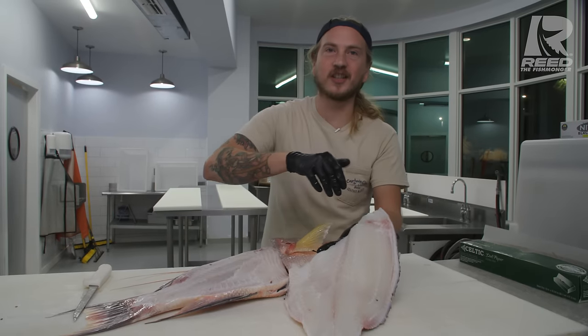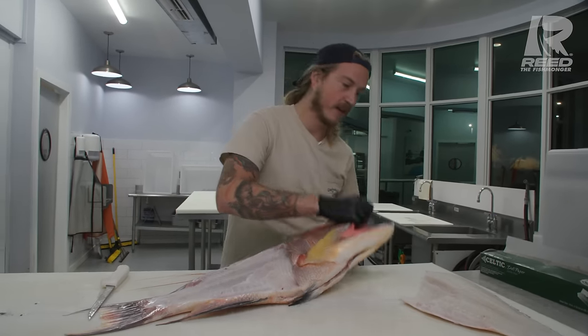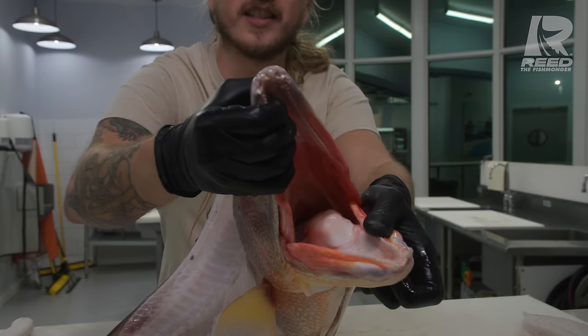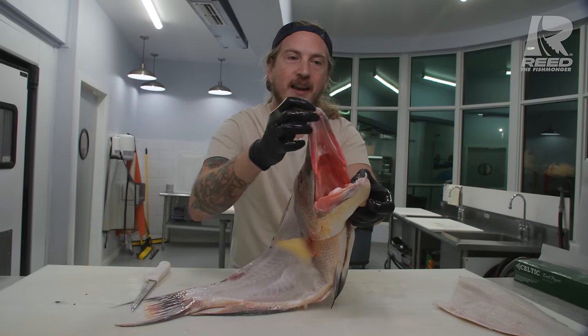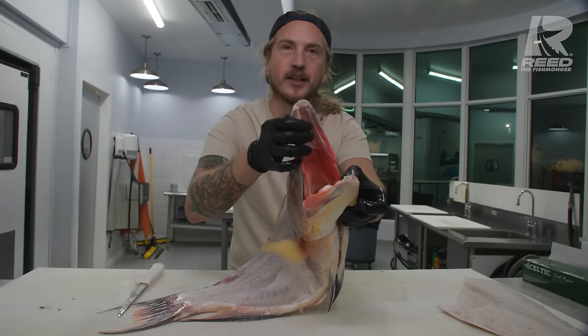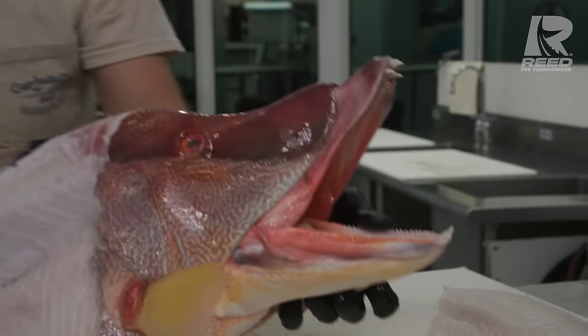Hogfish has this gorgeous clean white meat. They eat shellfish and crustaceans. That's what these gnarly teeth are for — digging in the sand, finding clams and shrimp and crabs, and they break their shells with these gnarly teeth. They use their snout to literally dig around the sand. It's pretty cool.